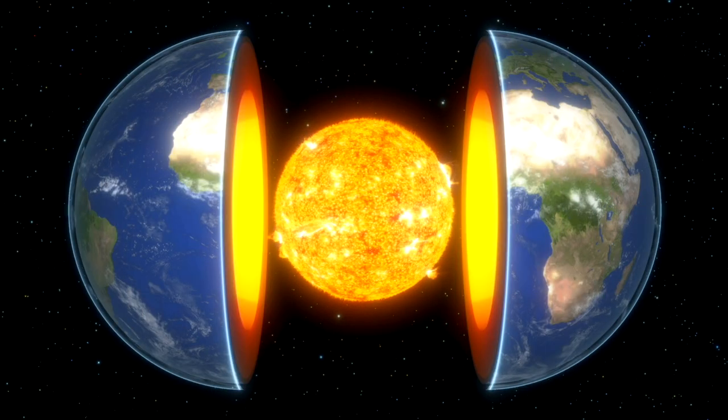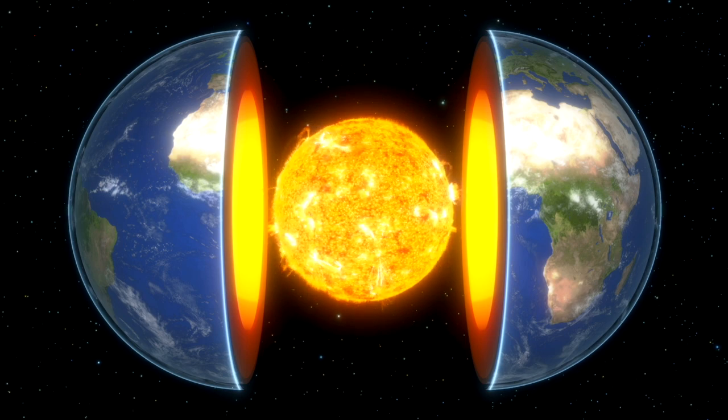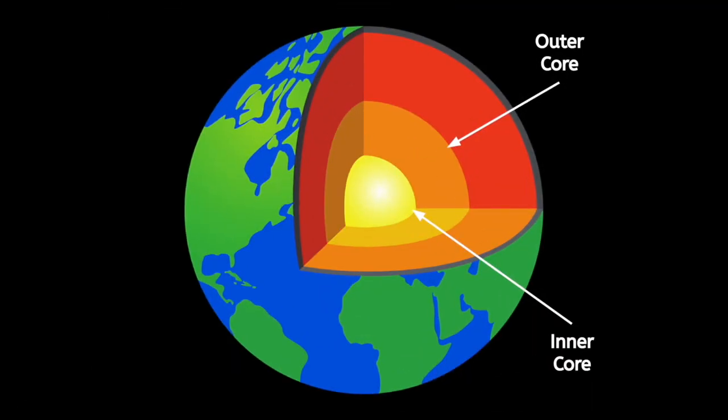The core is the most inner layer, and it is extremely hot — like 10,000 degrees Fahrenheit hot. The inner core is solid metal, but not the outer core. This layer is molten, which means it's like a thick, hot liquid, and it is slowly moving. Scientists believe the inner core is growing just a little bit all the time, which affects the movement of the outer core.